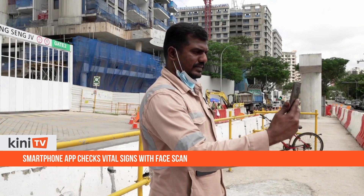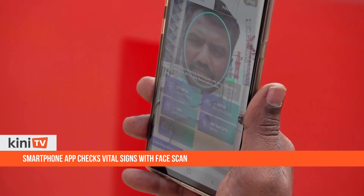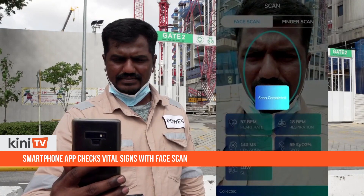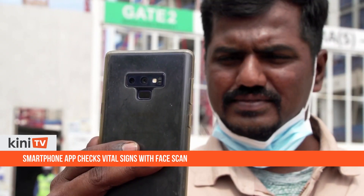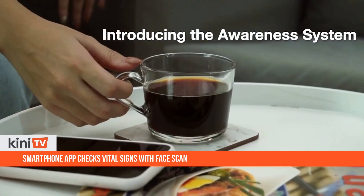Every morning before their shifts at a Kojima construction site, workers check their vital signs. All it takes is a 45-second scan of their faces using an app developed by Singapore startup Nervatec. The app takes note of heart rate, oxygen levels, respiration rate, and even stress levels using artificial intelligence-based technology.